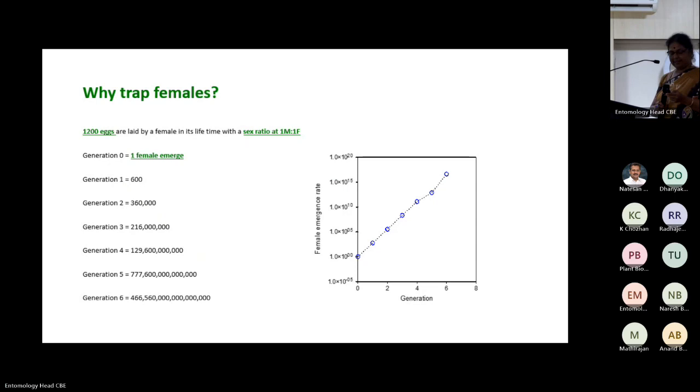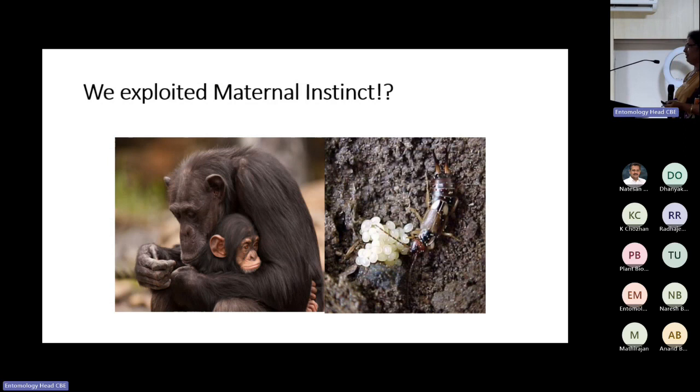You need to look for the weakling of any female — in insects or mammals, the weakling is progeny. Attack her progeny potential and she will be trapped. So we looked for oviposition site selection. Unlike mammals, female insects are very poor mothers — when eggs emerge, the mother is gone. So the insect must select a place where its progeny will be safe and will find food, as many immature stages are not mobile and can't shift if food is unavailable.